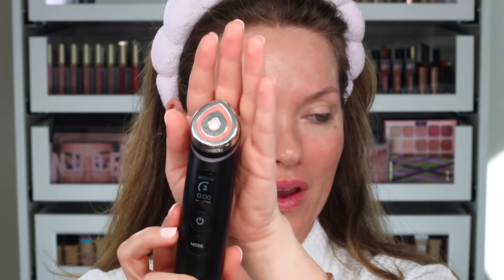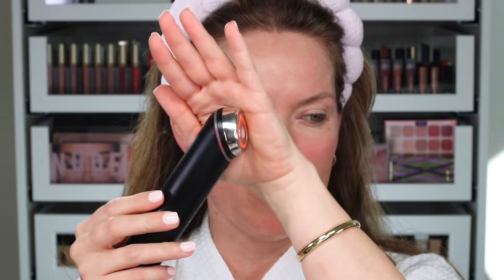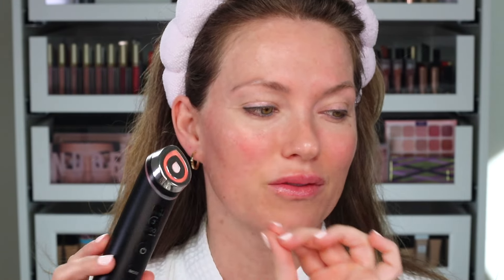Booster mode is the one that's going to help penetrate my serums. I'm going to go up to level three. As you can see this is a super bright red light, and it actually vibrates when it goes against your skin.